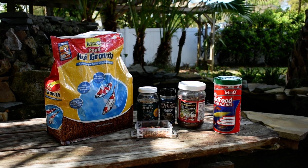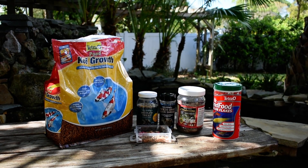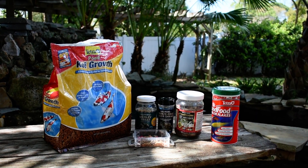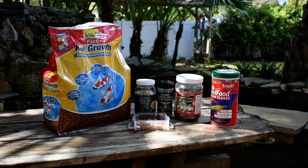Next to that is the blood worms, which the smaller fish absolutely go crazy over. And then the Tetra Pond flakes — they give clear water, are great for the tiny fish, and also add color. The next video will be the feeding, see you in a little bit.